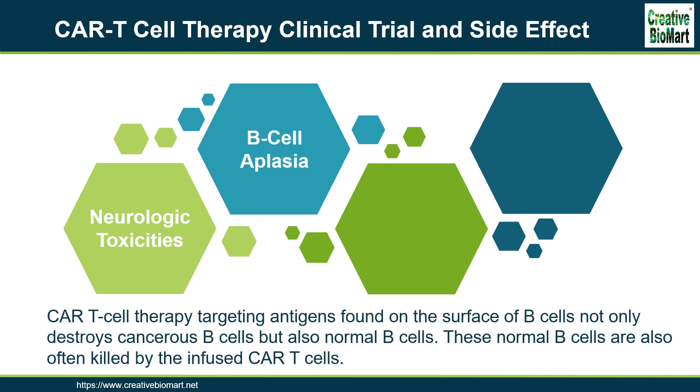B-cell aplasia: CAR T-cell therapy targeting antigens found on the surface of B-cells not only destroys cancerous B-cells but also normal B-cells. CD19 is also expressed on normal B-cells, which are responsible for producing antibodies that kill pathogens. These normal B-cells are often killed by the infused CAR T-cells. To compensate, many patients must receive immunoglobulin therapy, which provides them with the necessary antibodies to fight off infections.